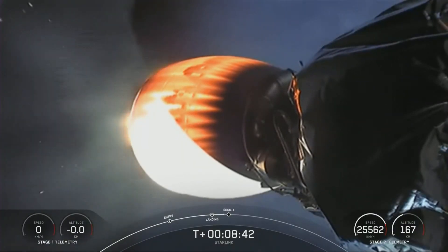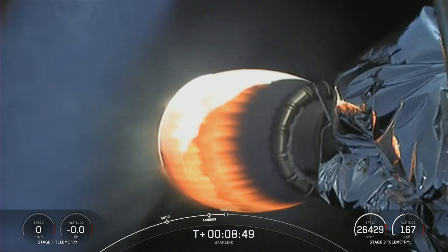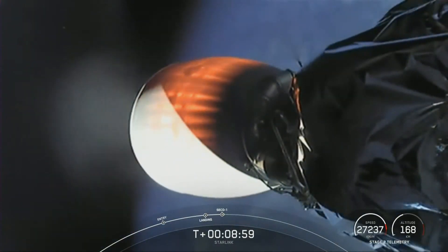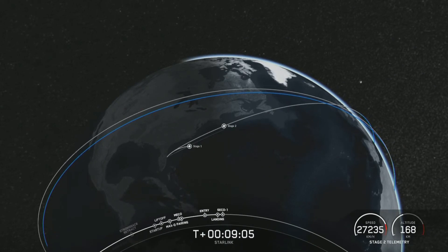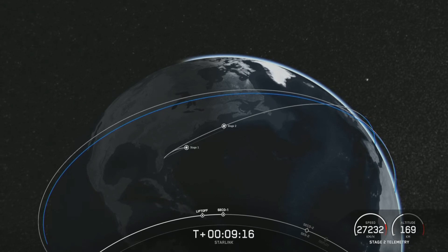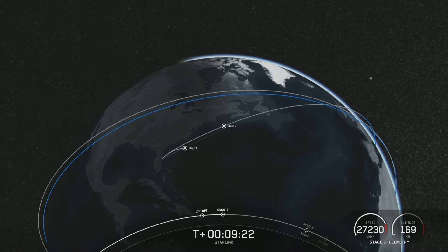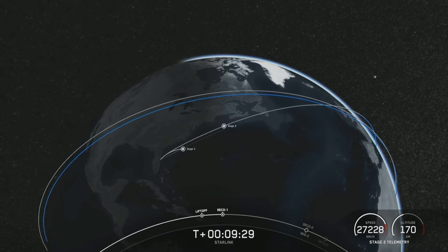Listening for SECO-1, our second engine cutoff 1. SECO. Expected loss of signal. Nominal parking orbit insertion. With confirmation of a successful second engine cutoff and good orbit, we'll be ending our webcast for today's launch. For those of you who want to keep following this mission, we will be confirming payload deploy via our social channels. Thank you to the Federal Aviation Administration for supporting today's mission.